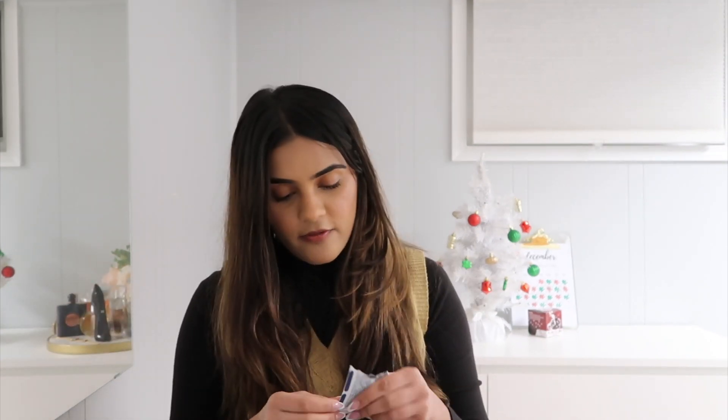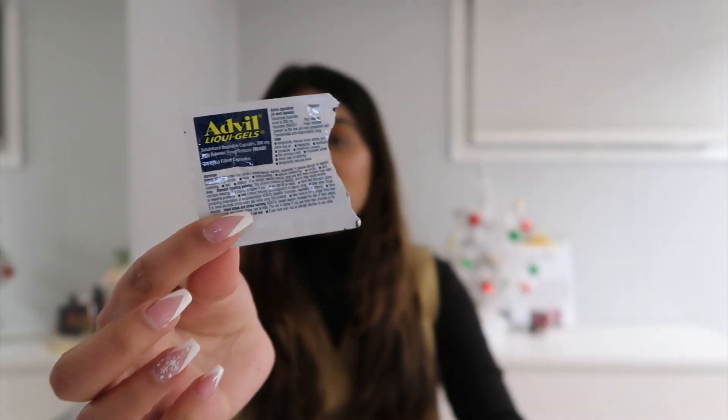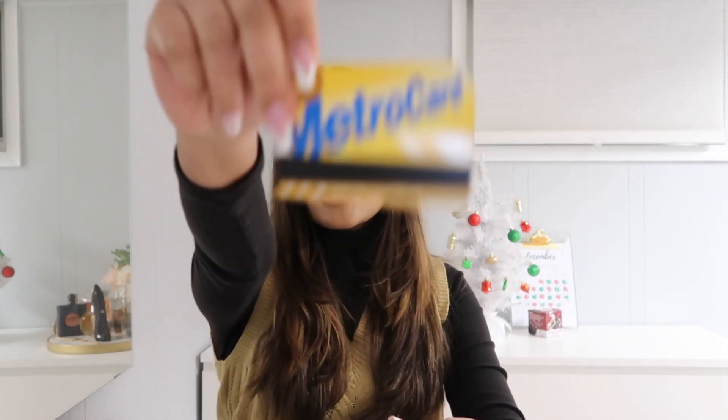Next I have lots of these Advil little packs — for any time I get a headache or something and I just need a quick little pain reliever.